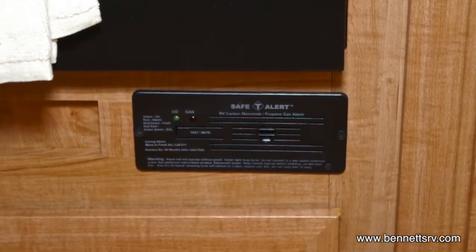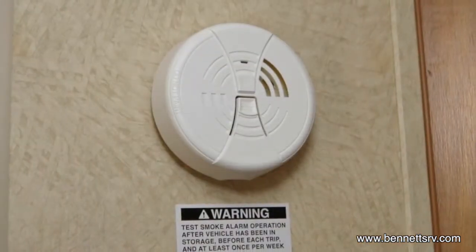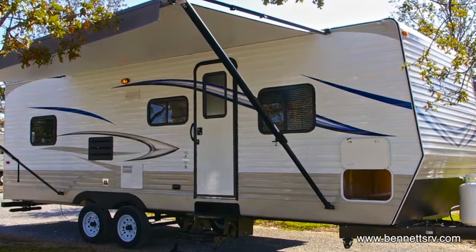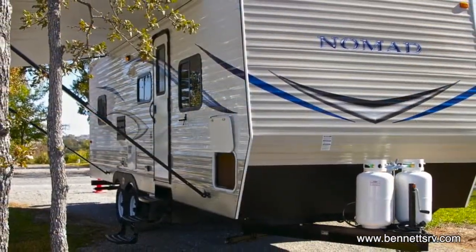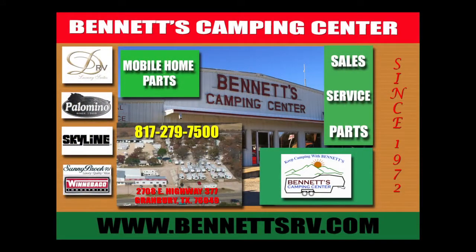For your added safety, this coach is outfitted with an LP gas and smoke detector. We think you'll find this 264 warrants an up-close and personal inspection at your earliest convenience. Feel free to give us a call at Bennett's Camping Center, located in Granbury, Texas. Thanks for watching.